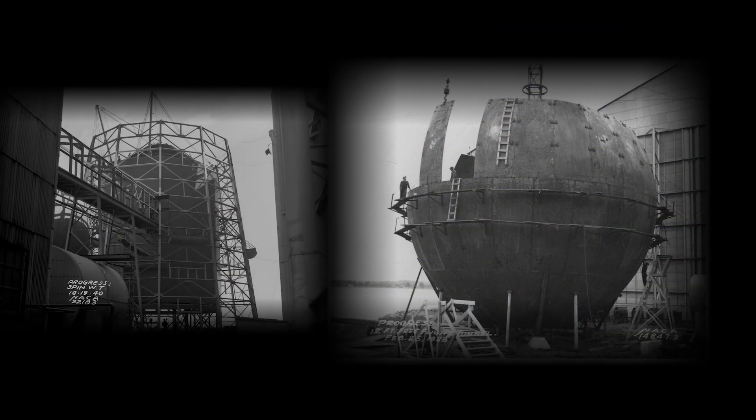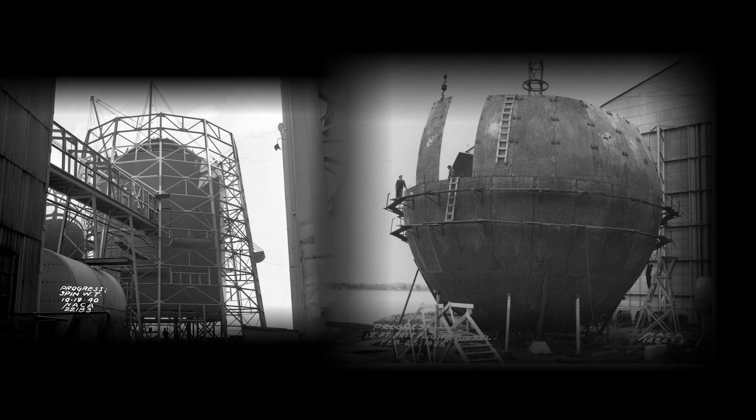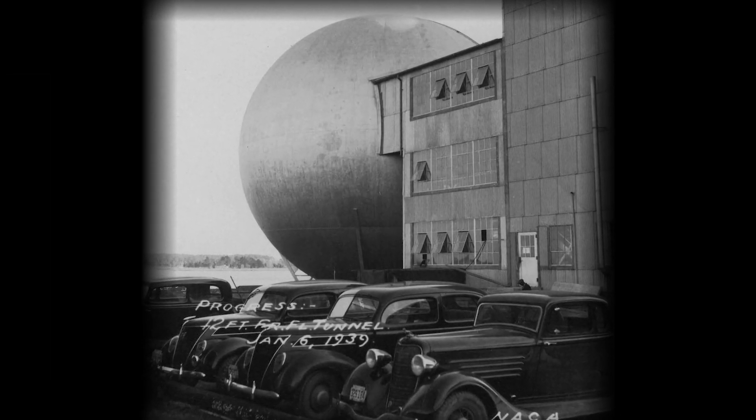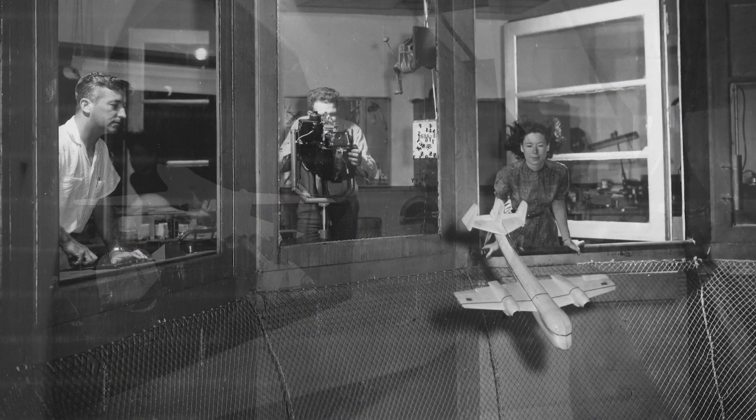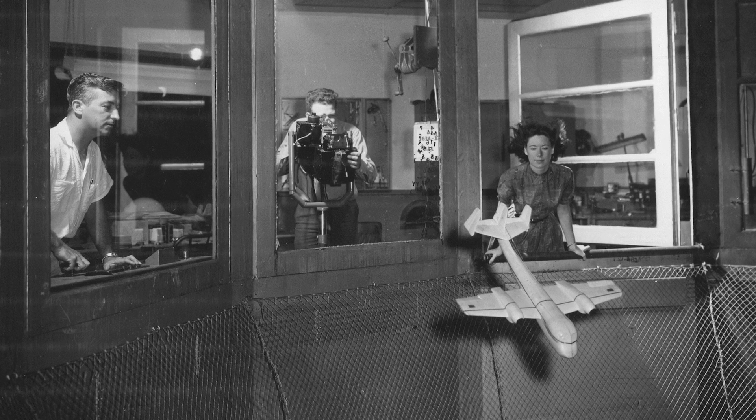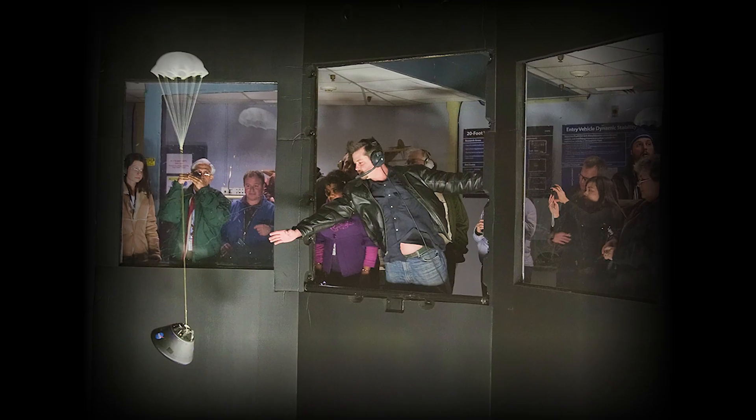FDRF is replacing four buildings, including two 1930s vintage flight facilities — the vertical spin tunnel and 12-foot low-speed tunnel — which have provided support for all manner of flight vehicles, from biplanes to supersonic aircraft to space vehicles.